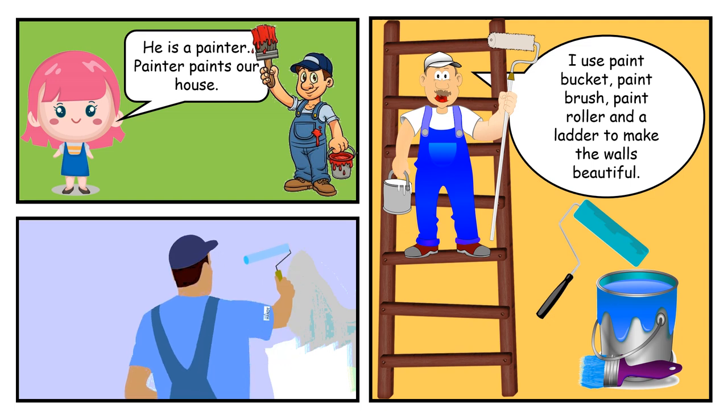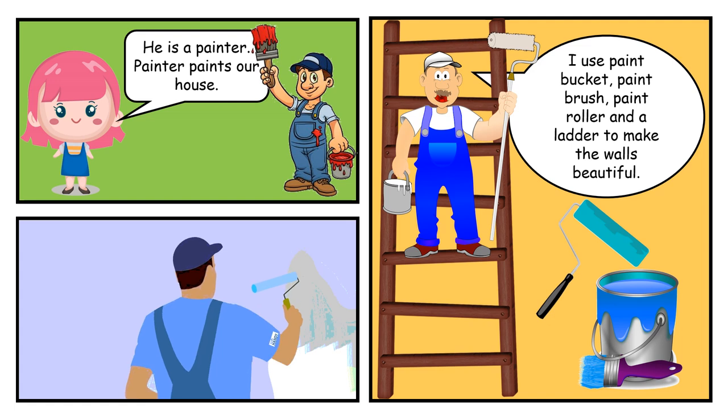He is a painter. Painter paints our house. I use paint bucket, paint brush, paint roller and a ladder to make the walls beautiful.